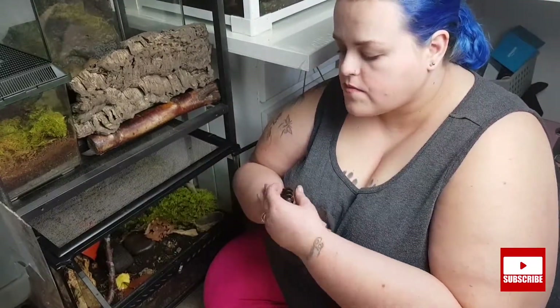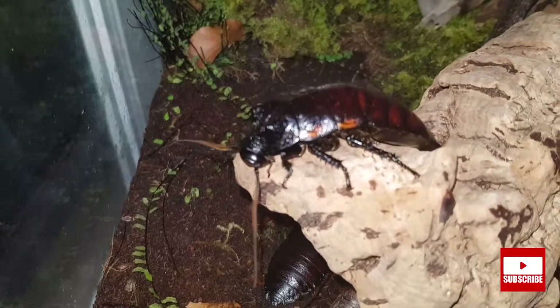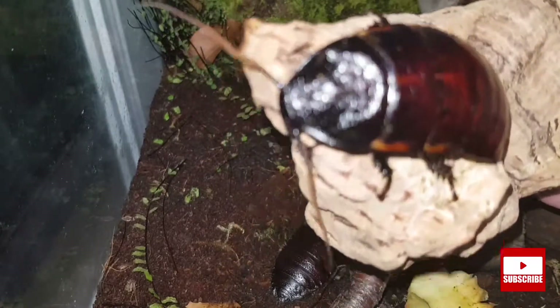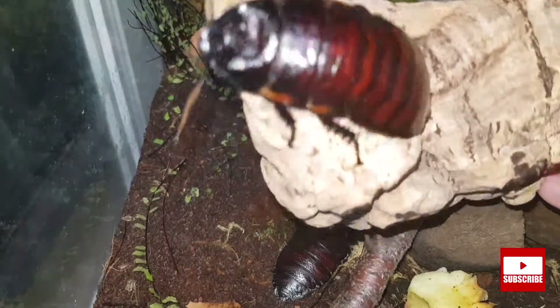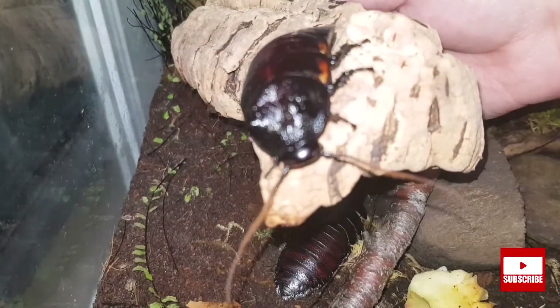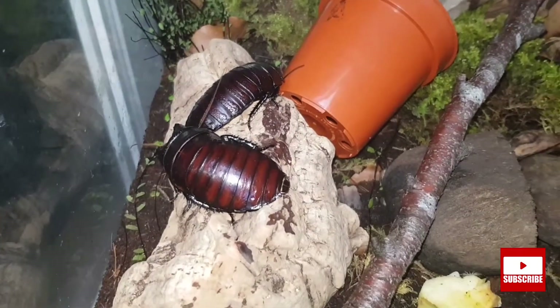The next animal in this tank is these hissing cockroaches. They're from Madagascar and they are quite large animals. This one is not by far my biggest one, but it is a male — and the males get bigger than the females. This one unfortunately is not going to hiss for me today. The males have very pronounced horns on their heads. The females, however, do not have these; they have quite flat heads. They do have little bumps where the horns are on a male, but they are not as pronounced as the males.